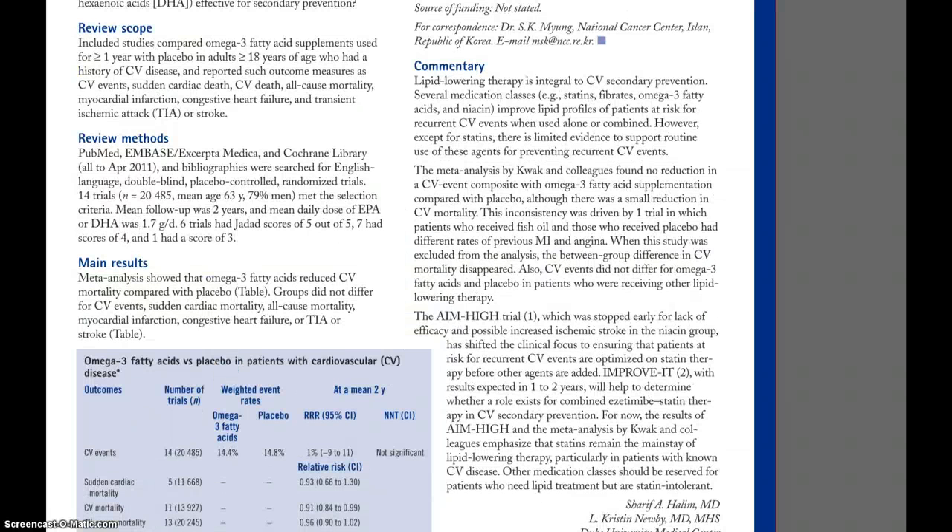Importantly, the commentary that's added here adds a lot of information. Commentaries tend to be written by clinical and methodological experts. They put the results of the study into the context of the body of literature that's already out there in this particular area. They tend to outline the remaining questions that need to be answered, and they also highlight any study limitations and what impact these limitations could have on the interpretation of the study.